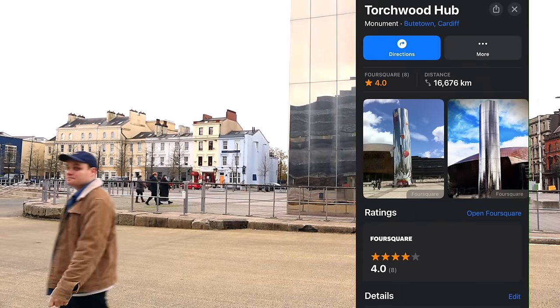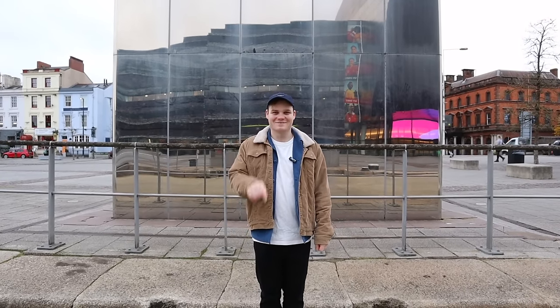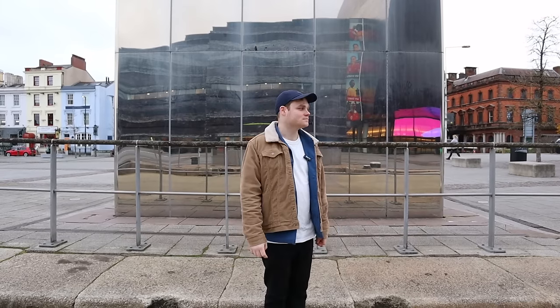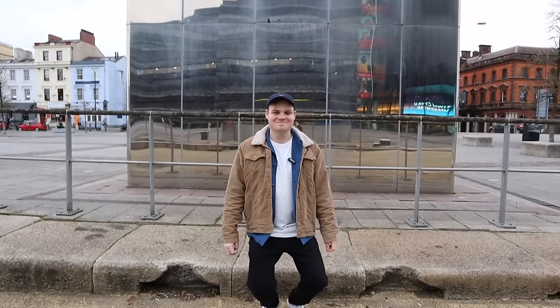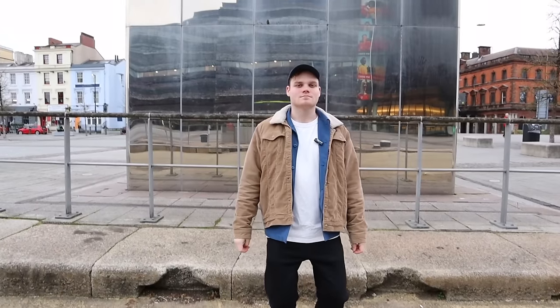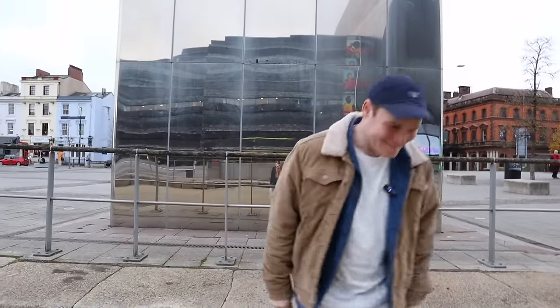I wanted a video of myself pretending to go down into the Torchwood Hub, but my girlfriend kept tilting the camera down with me — she made me look like a fool. Don't follow me down with the camera! All right, here we go. You're ridiculous. Okay, I won't do it again.